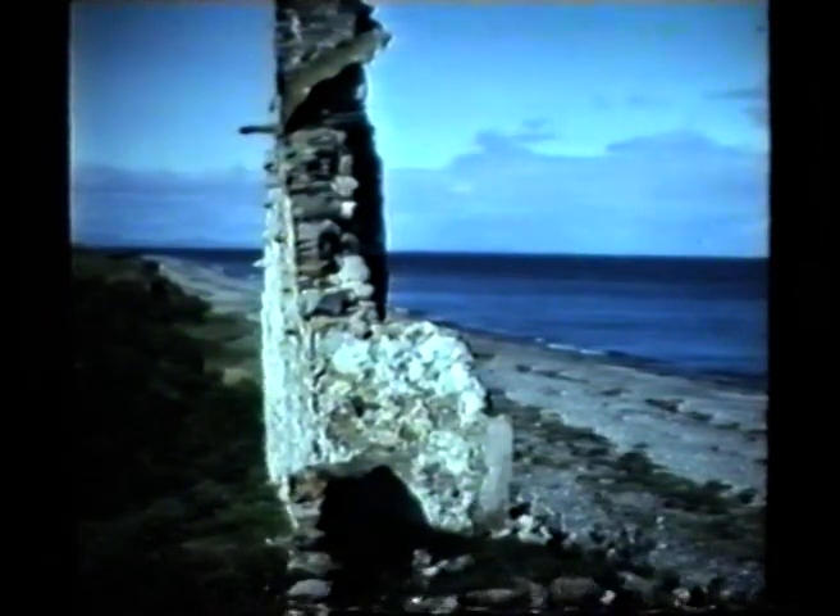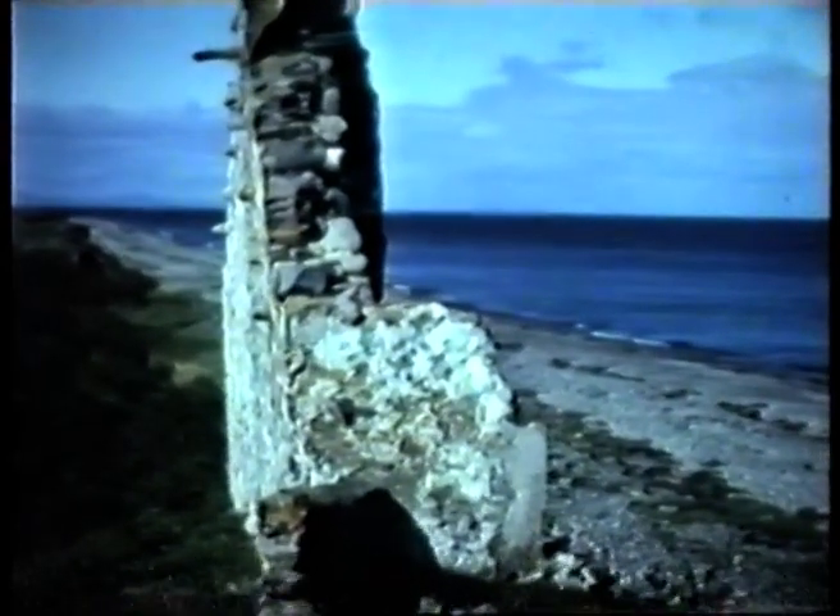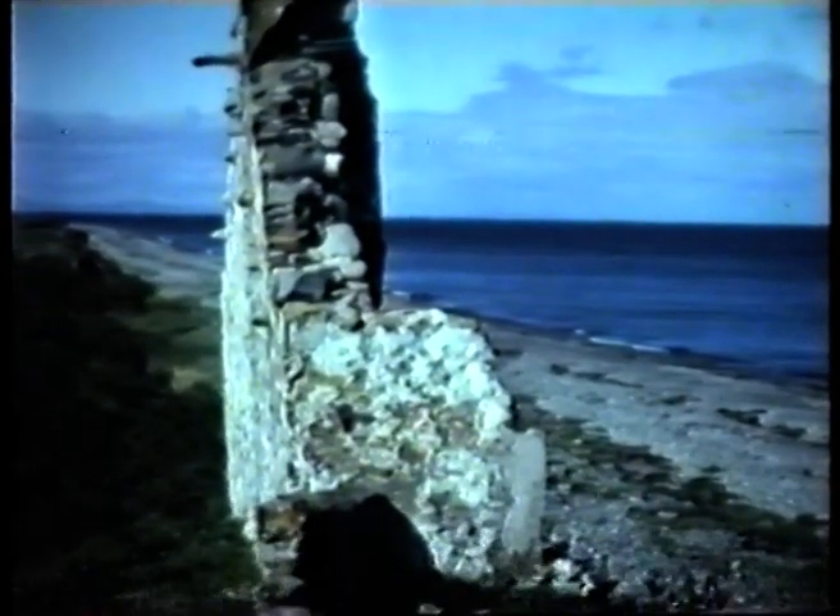We went back a few years later, possibly mid-70s. That's all that was left. This is the view towards the north, and this is the view towards the south, looking towards Rousy. That's all that was left in the mid-70s. If we went out there now, there's nothing left at all.